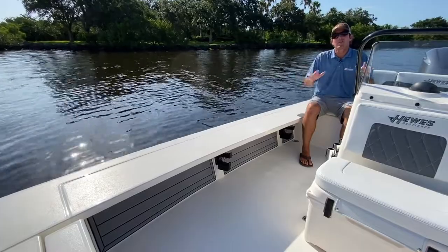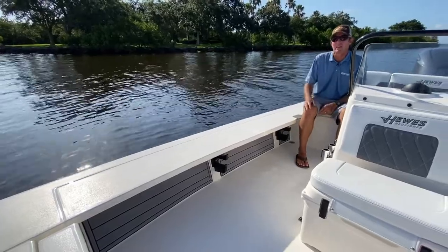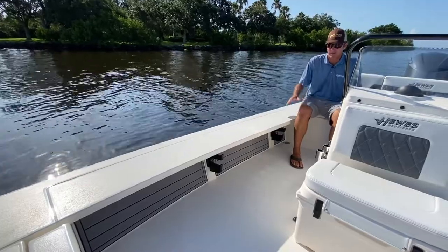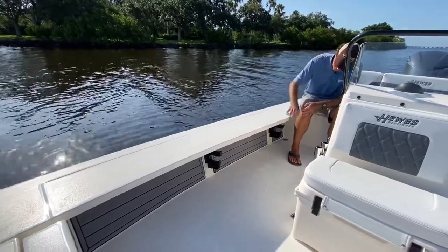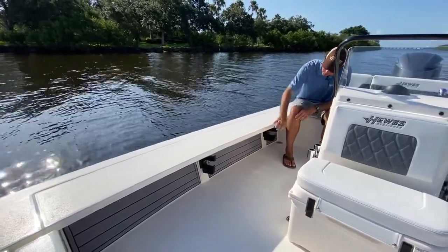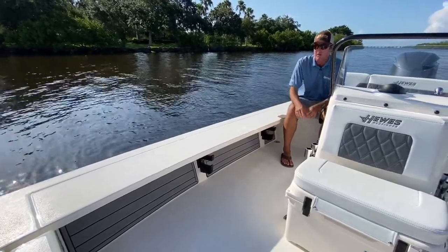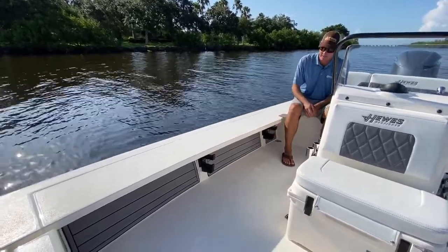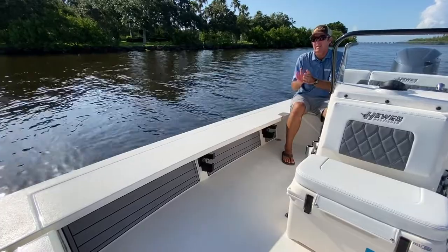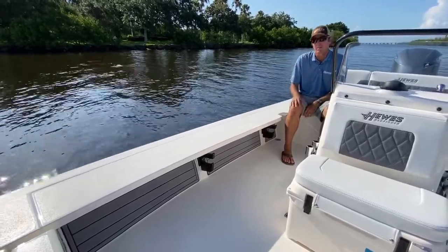There are a number of things you can do to color match on this boat. You can make your console one color, your deck another color, or match it all up to the sides. You can also match up the color via the under-gunnel pads right here — we offer two kinds: faux teak in gray and black as you see here, or faux teak in brown and black. Not only does it accent the boat nicely, but it also gives a nice padded surface for your rods to lean against so they're not going to mar the rod or the gel coat.